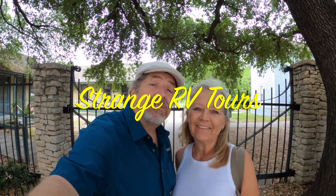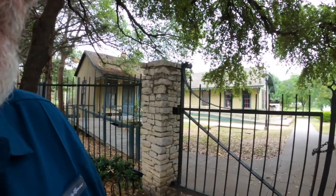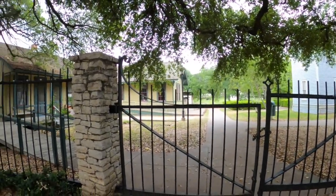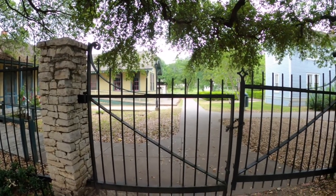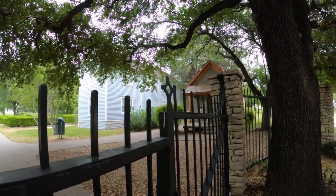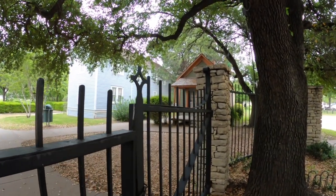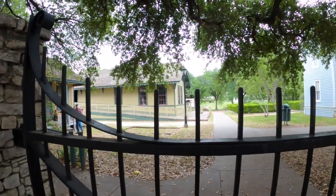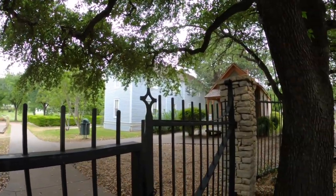Hey folks, it's Greg and Janet with Strange RV Tours. Today we're in Dallas, Texas at the Dallas Heritage Village. This village was one of the early parts of Dallas — we're real close to downtown. There are a lot of historic buildings here, some built way back in the 1850s and possibly before. We're going to check it out and see what they look like and how modern they were.